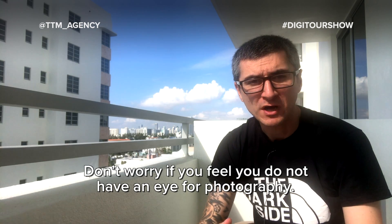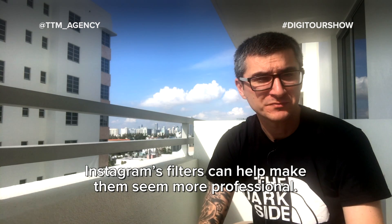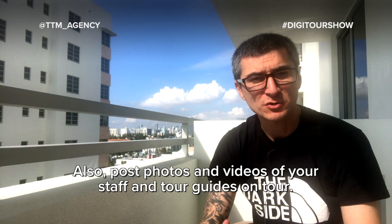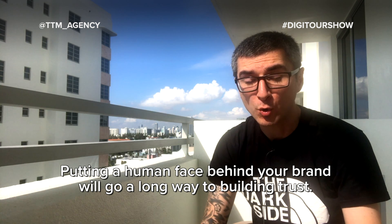Don't worry if you feel you do not have an eye for photography. Instagram's filters can help make you seem more professional. Also, post photos and videos of your staff and tour guides on tour. Putting a human face behind your brand will go a long way to building trust.